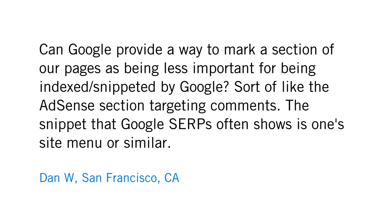Here's a question from Dan W. in San Francisco. Dan says, can Google provide a way to mark a section of our pages as being less important for being indexed or snippeted by Google? Sort of like the AdSense section targeting comments.